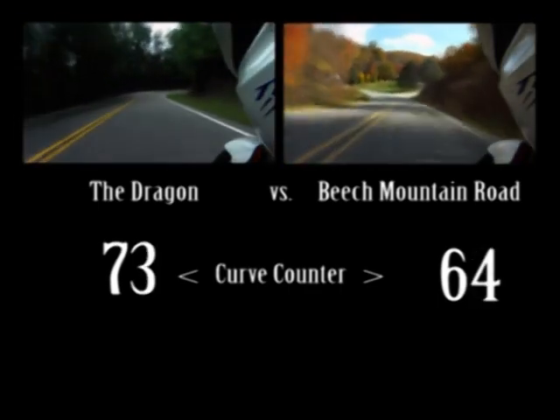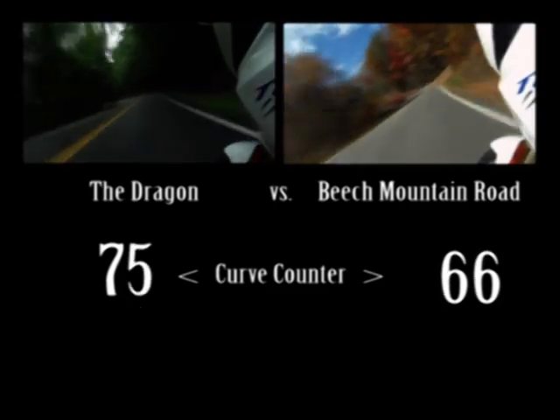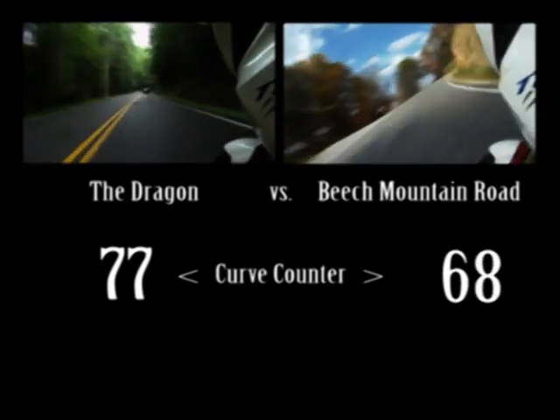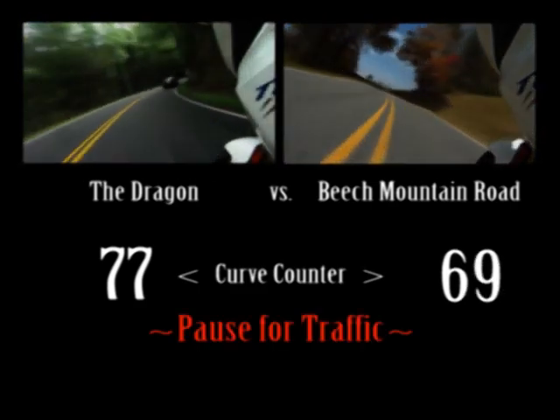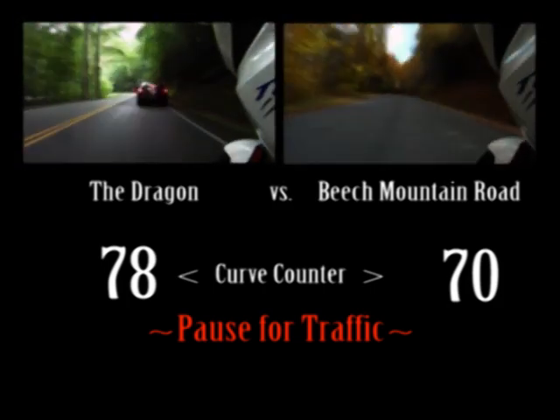Buy a map of the area you know best. If you don't find a great road you haven't ridden, I'll be shocked. And if you suggest a road that gets added to a map, I'll send you a free updated version with your road on it. I never stop looking for more great rides.